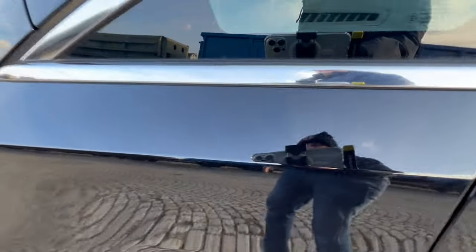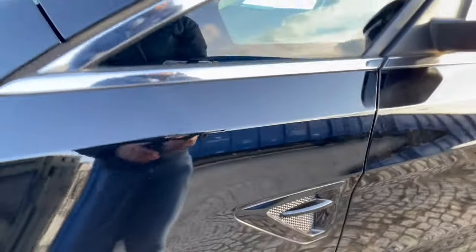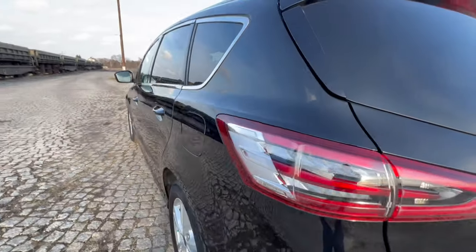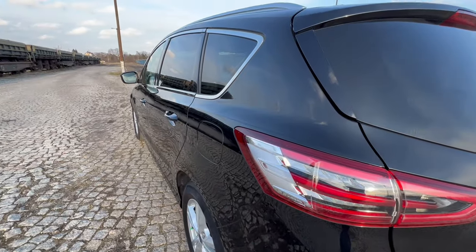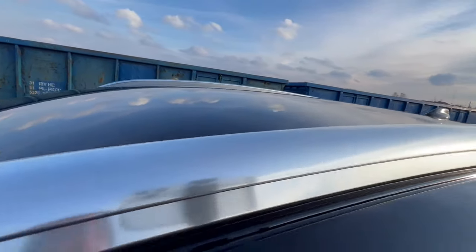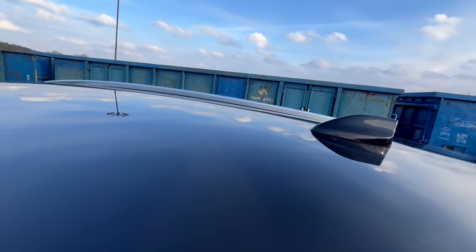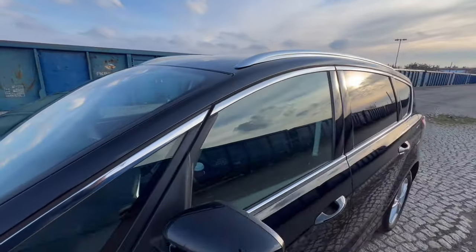Błotnik z przodu – gdybym nawet jakiekolwiek uchybienie znalazł, na pewno Wam o tym powiem. Samochód dobrze przejrzany przeze mnie wstępnie, więc o niczym złym tutaj mówić nie można. Profil boczny od strony kierowcy – żadnych parkingowych zagnieceń, żadnych wad wizualnych. Równy, piękny samochód. Można zajrzeć na dach – chromowane relingi nie były używane, nie ma śladów od żadnych zaczepów, dach bez żadnych rys, bez żadnych gniot.